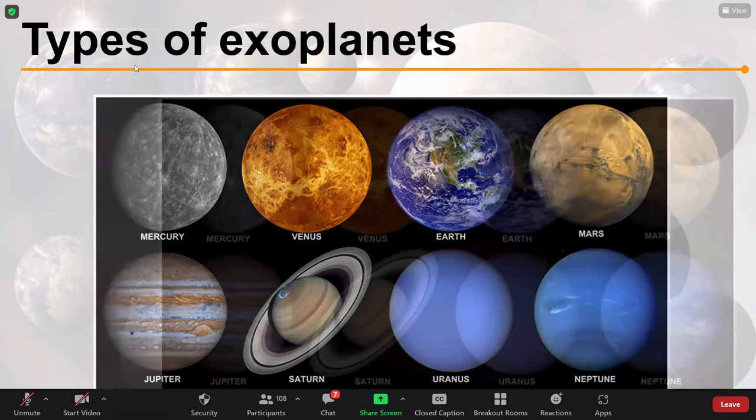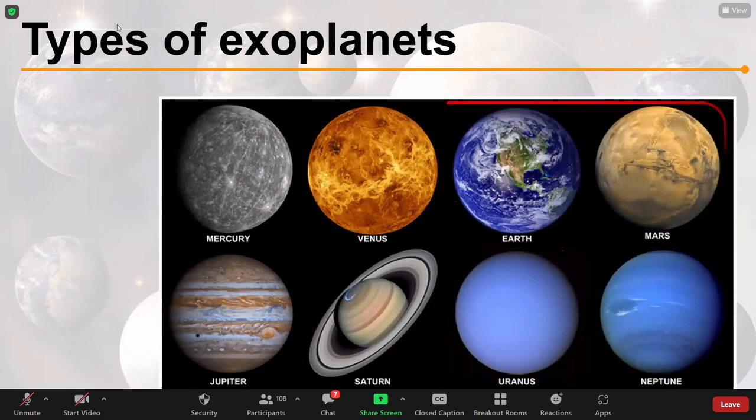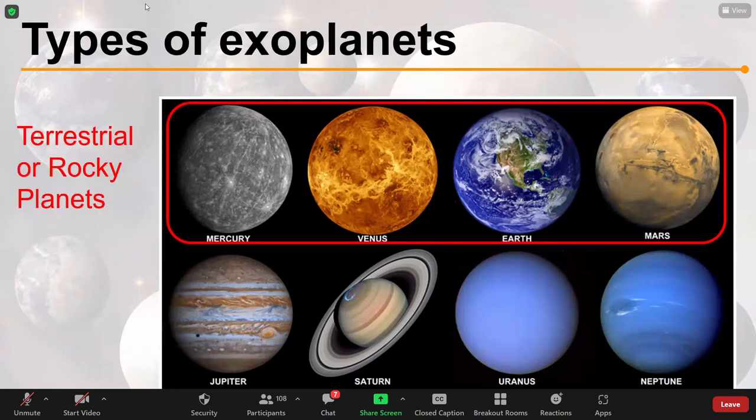In our solar system, we have first of all the four inner terrestrial or rocky planets: Mercury, Venus, Earth and Mars, which many of you are familiar with. They're classified the same because they have hard rocky surfaces, they don't have very big atmospheres, and they have metallic cores surrounded by a layer of silicate rock and then a crust. Broadly speaking, they're all really similar. We refer to these as the terrestrial or rocky planets.